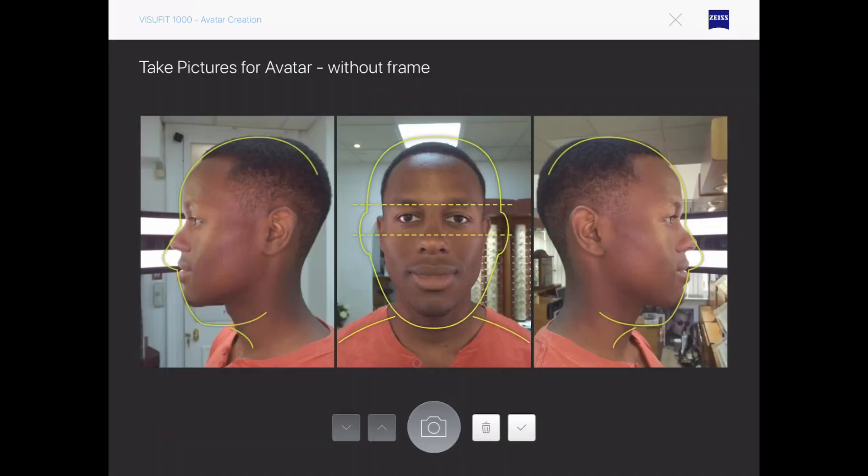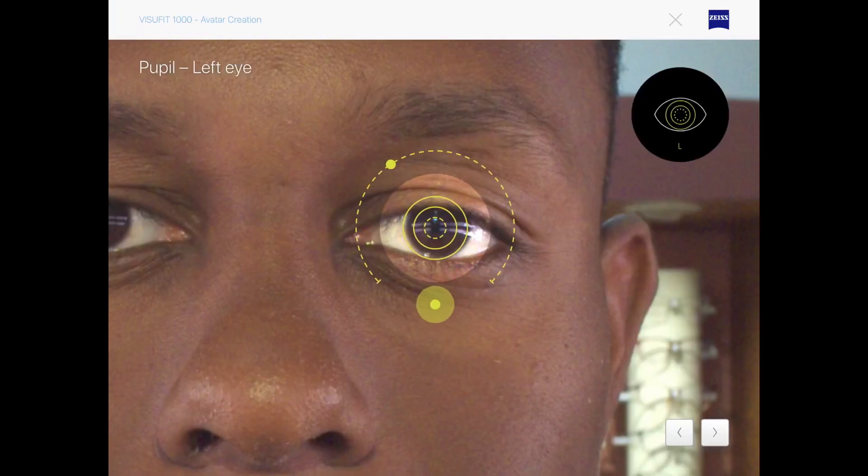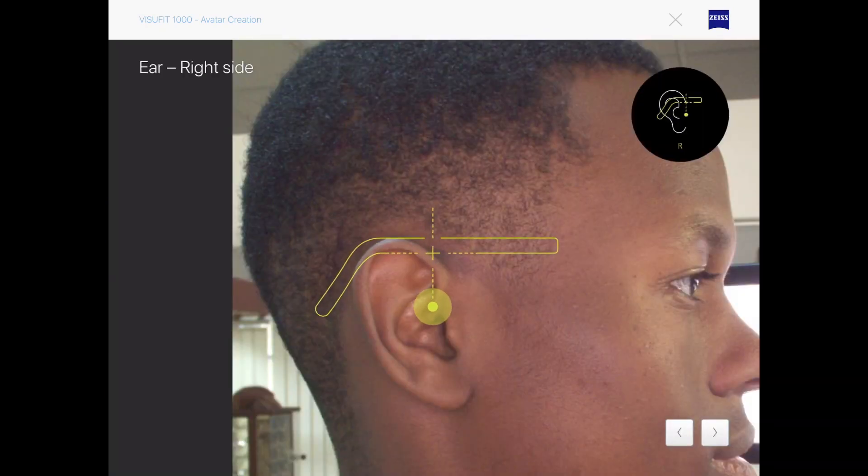After your consultation, we are able to use the Visifit to record a 3D image of your head. This image can be used to model virtual frames; therefore, should you wish to purchase spectacles in the future, you can do so without needing to step foot in our practice.